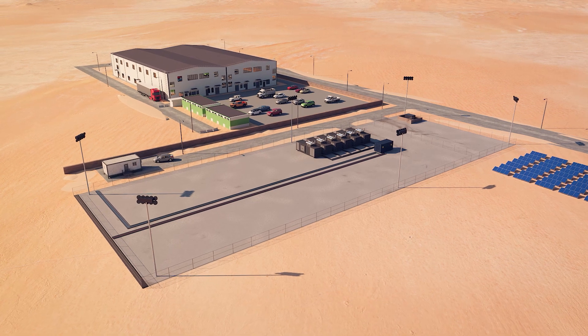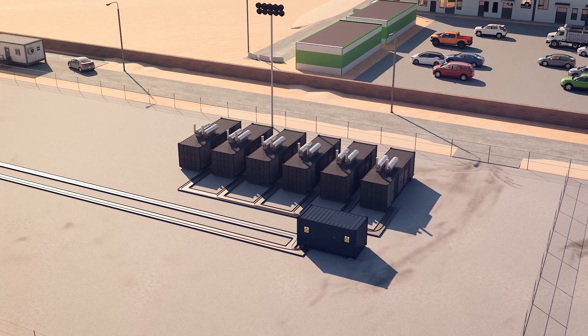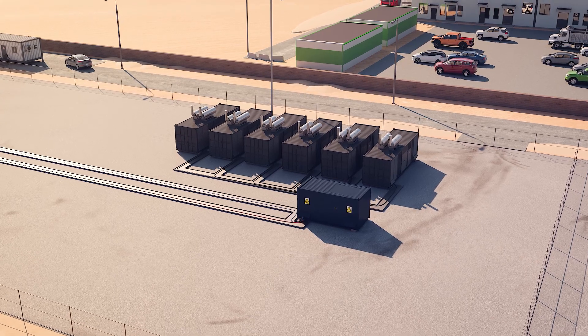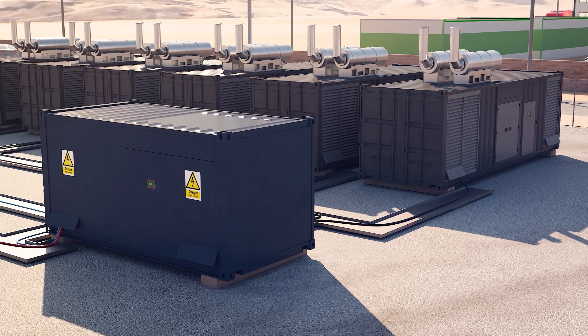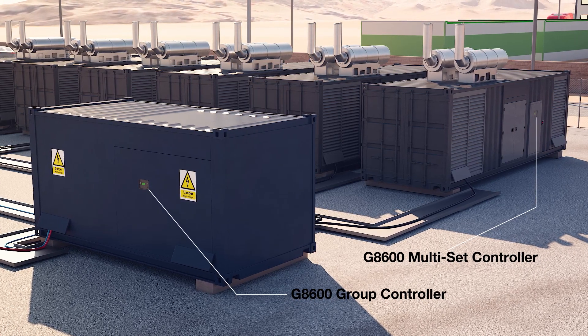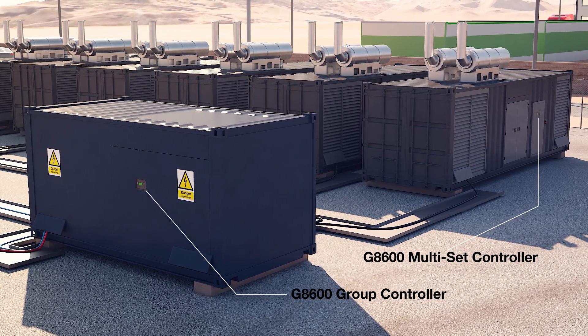The demand for microgrids is increasing, and the ability to scale up a site to meet power demands is essential. G8600 group controllers allow additional groups of generators to be safely added to a system as a site expands.